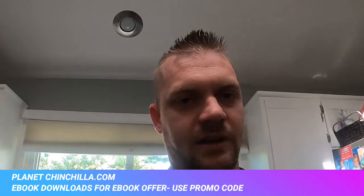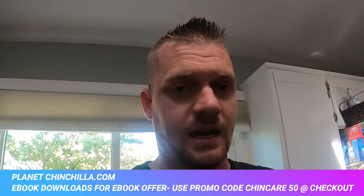Make sure you go to the tab at the top of the website that says ebook downloads. We do have a new ebook — it's about 100 pages long. It covers everything start to finish: tips, tricks, how to get them to like being held, how to bond with them, what to feed them, what not to feed them, how not to put them in danger, why you shouldn't let them run outside. Use promo code CHINCARE50 at checkout for 50% off — that's C-H-I-N-C-A-R-E-50. The link will be in the description below.